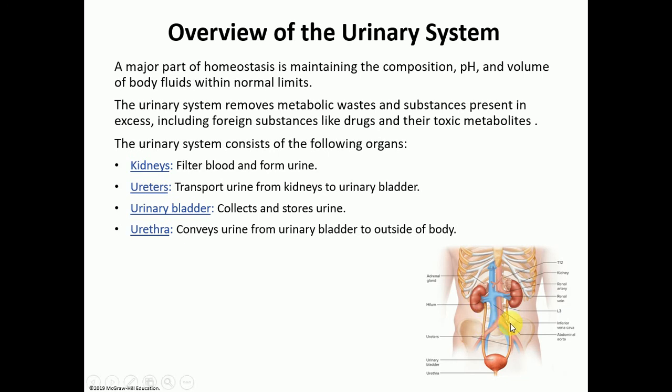You have bilateral ureters, a urinary bladder, and then a urethra that will take the urine out of the body, but the actual organs that make the urine are the kidneys — everything else are just pipes. It's really important to maintain the water and electrolyte balance in the body, to maintain the normal pH range, and for the homeostasis of all of these different things. The kidneys also help in removing waste products, including drugs and their metabolites.